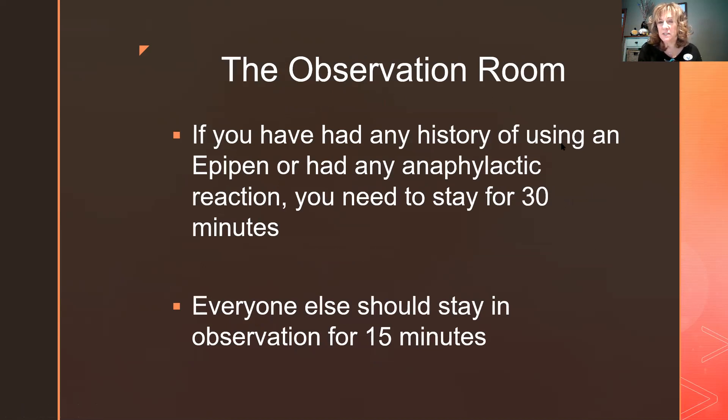After you get the vaccine and leave the injection station, you'll go into an observation room where chairs are six feet apart and wiped down after each use. If you have a history of using an EpiPen or anaphylaxis, you'll stay for 30 minutes. Everyone else stays for at least 15 minutes for observation.